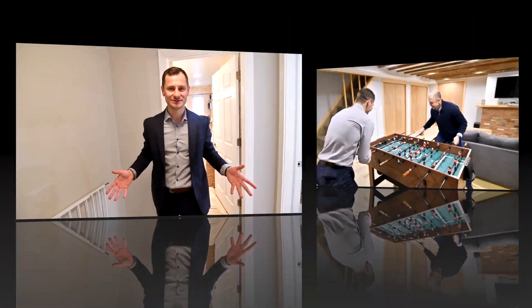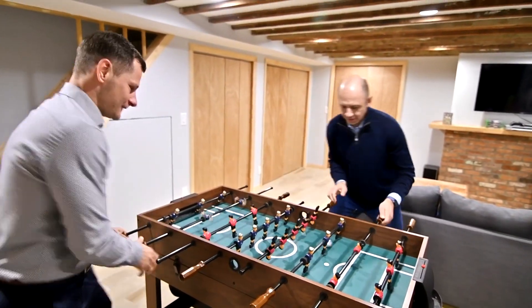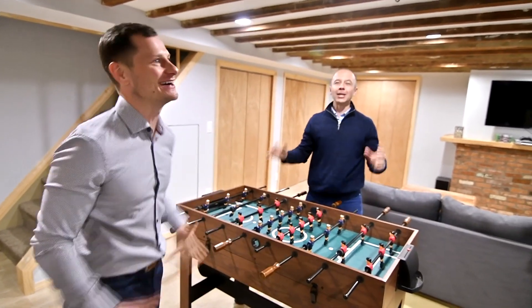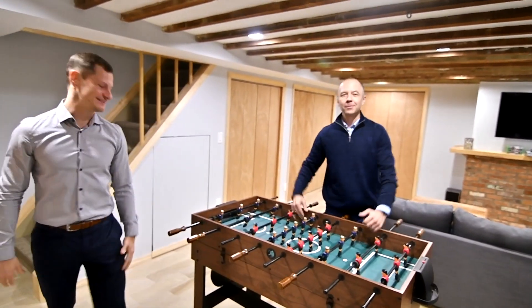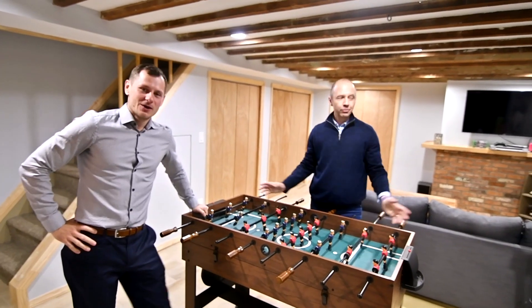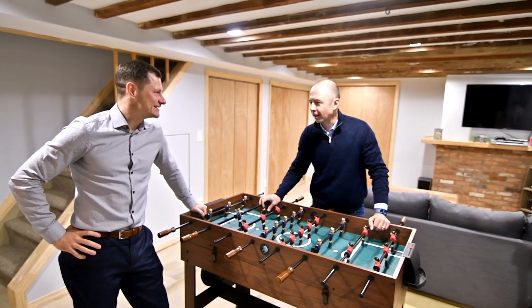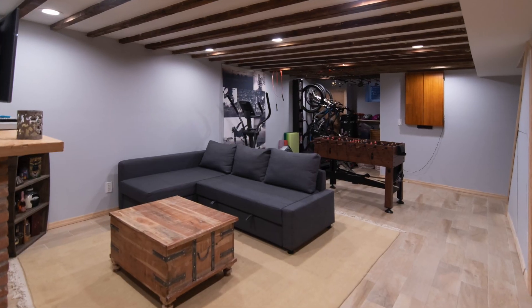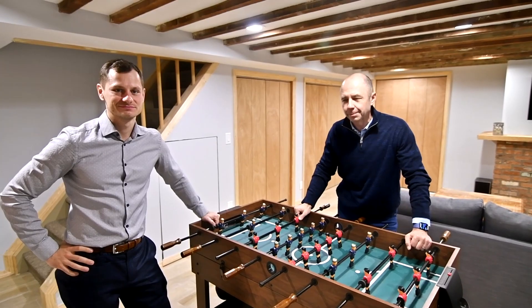Now let's go to the basement and see what Bart is up to. I love this basement — what an amazing space. Great for entertaining. It's a playroom, it's a man cave. Ton of storage, high ceiling. Love these beams. There's a washer and dryer in the basement as well.